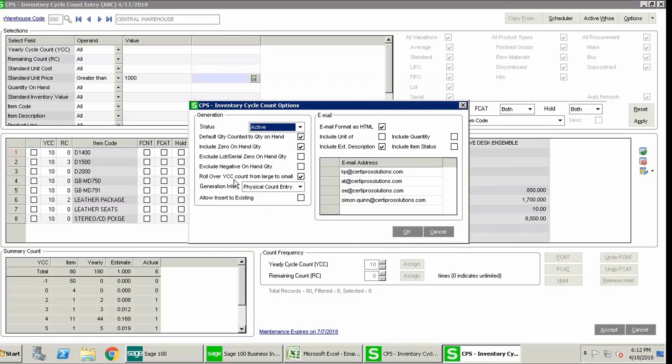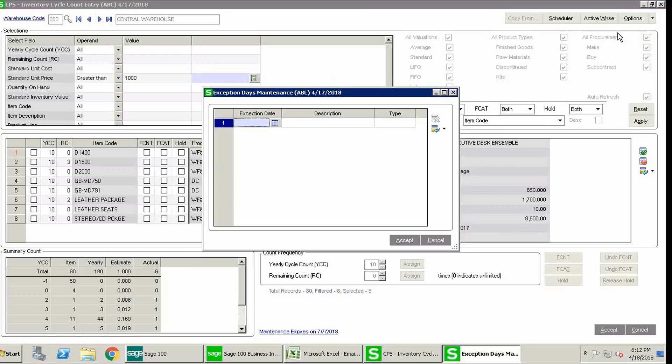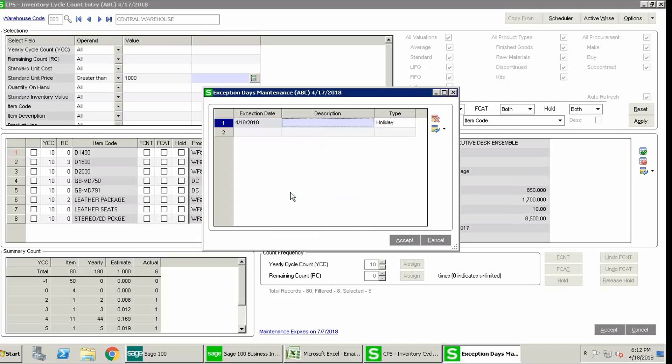Once all the A items have been counted, it will pull items from the B category to maintain the same number of items to count per day. The exception days screen lets you select days where the count should be skipped — either holidays or vacation days. The holiday type applies to all warehouses, and the vacation type applies only to a single warehouse.